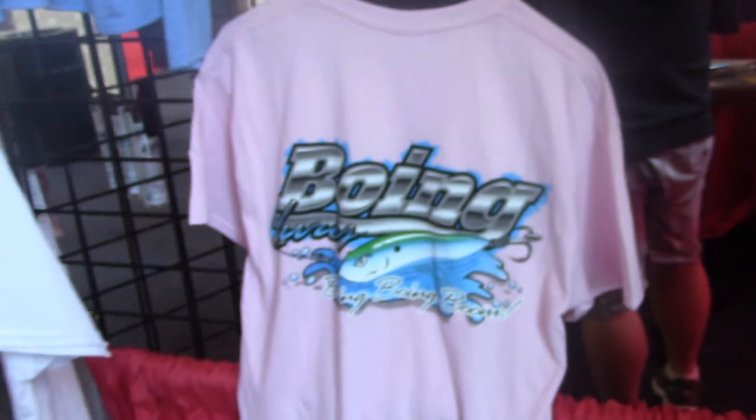Now are these available on the market? Absolutely, we're primarily through Tackle Warehouse, boinglures.net, find us there on Facebook under Boing Lures. We also got an apparel line — got a lot of choices, some dry fits, some hoodies, anything you want to rock with the Boing logo on it, we probably got it.